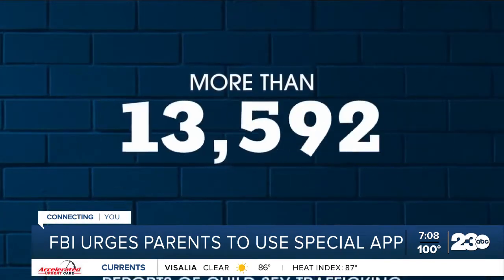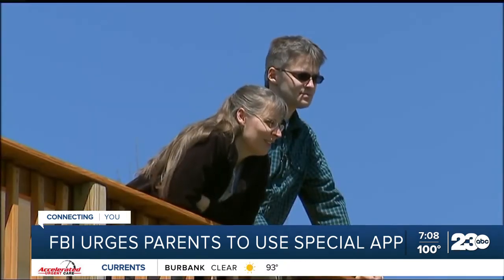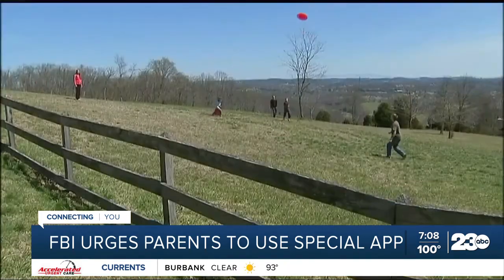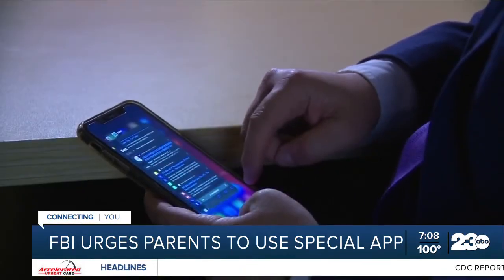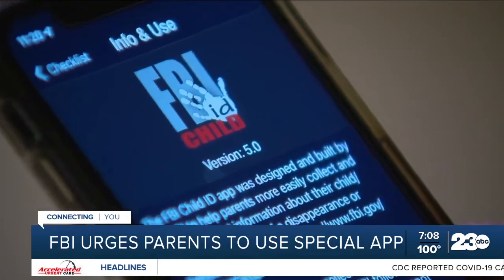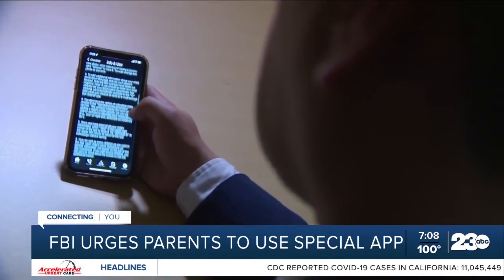The National Center for Missing and Exploited Children received more than 17,000 reports of child sex trafficking in 2021. Special Agent Crawford is urging all parents to be vigilant and never delay calling 911 if something doesn't seem right. The closer in time that we are to an event occurring that we're notified, the better off we are in terms of the investigation.